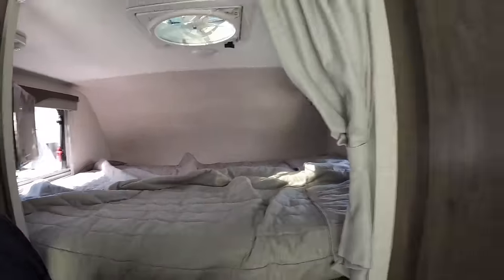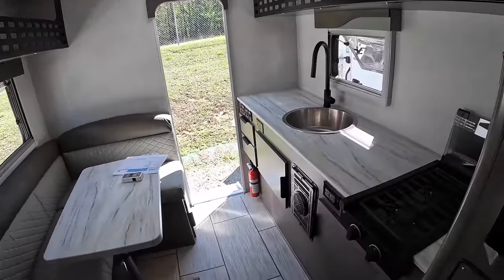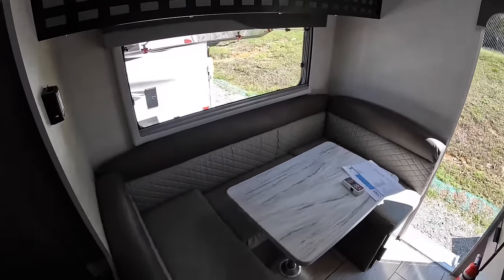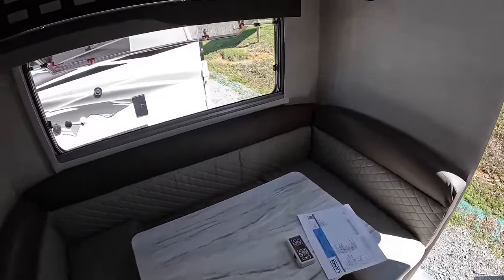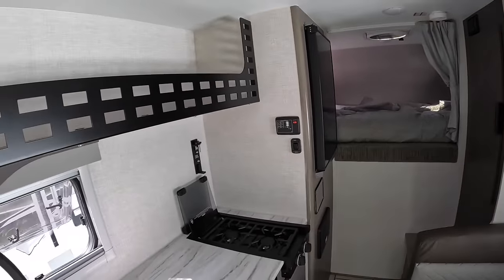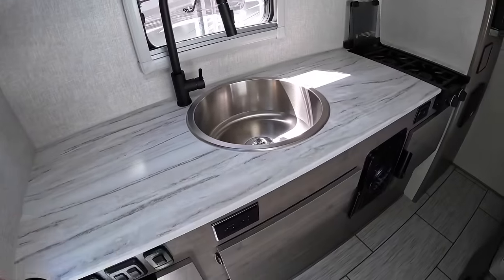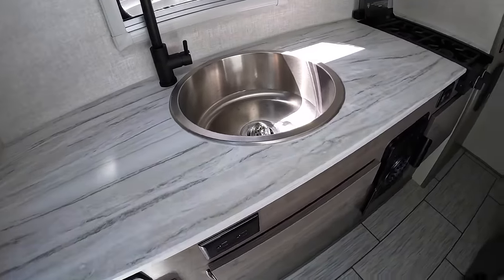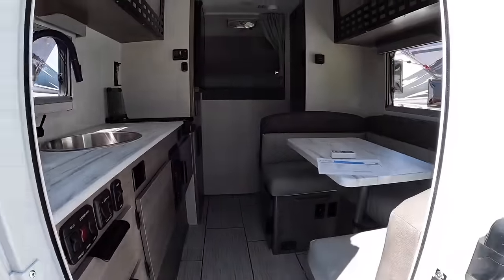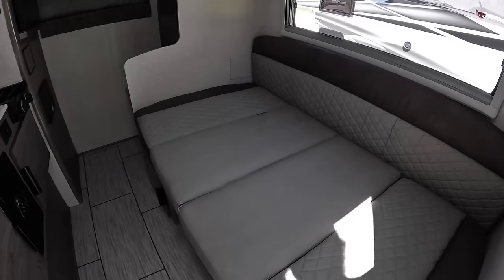That was the inside of the new 2024 Lance 805. I love this camper — it's a great idea for all your half-ton owners that have been wanting to get into the truck camper game. Lance has had the 650, made for a five-and-a-half-foot bed, but it's on the heavier end — about 400 to 500 pounds heavier than this one. Let's check out the outside now.